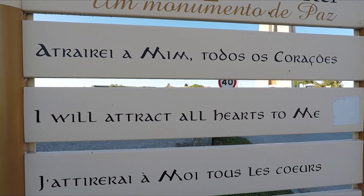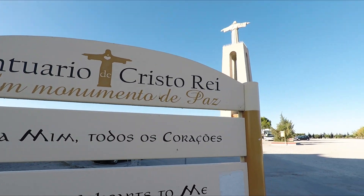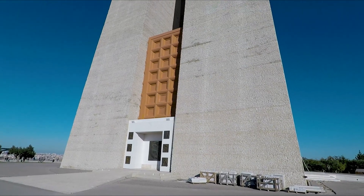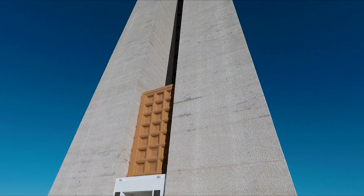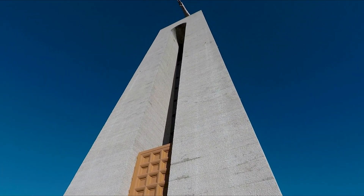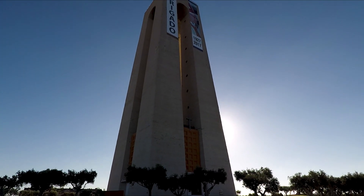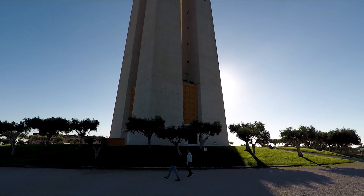I've made it up to what is named the Sanctuary of Christ the King statue. The monument is made up of a large pedestal with a statue of Christ the King on top, as you can see, looking out towards the Tagus River and the city of Lisbon. It is mostly built using concrete.